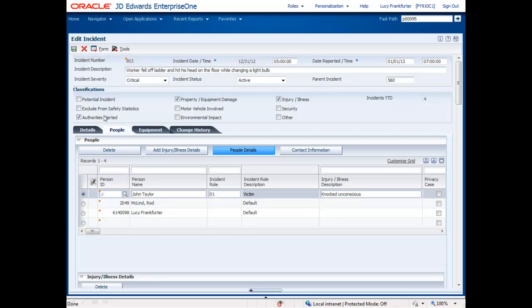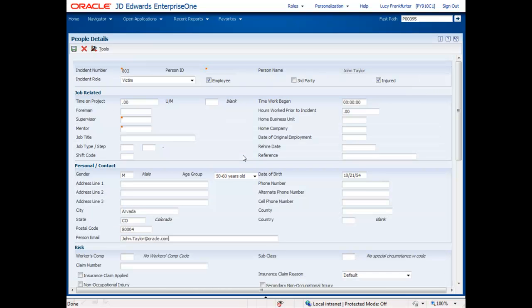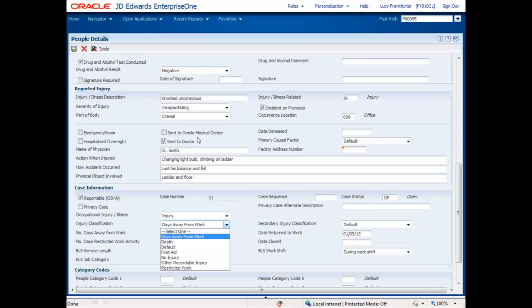The People tab allows us to record information about anybody that's been associated with the incident, employees and non-employees alike — victims, witnesses, first responders, etc. The People Details button takes us to a form to enter additional information related to a person associated with the incident. Some of this information can default in from the Employee Master, but that's optional. Scrolling down, we can see that there's a lot of information that can be captured for people on an incident, including fields necessary to do the regulatory reporting.